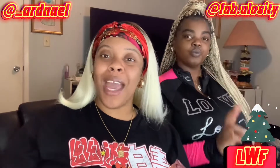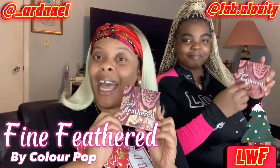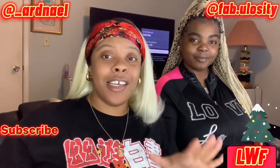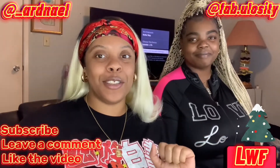Welcome back to another vlogmas video! Today me and Kita are gonna be reviewing the Fine Feather palette by ColourPop. We're gonna be giving y'all a Christmas-inspired look — we're gonna try our best to make it Christmas-inspired — and we're definitely gonna use this Fine Feather palette and tell y'all how we feel about it. If you're new to my channel, go ahead and subscribe, leave a comment, and like the video.